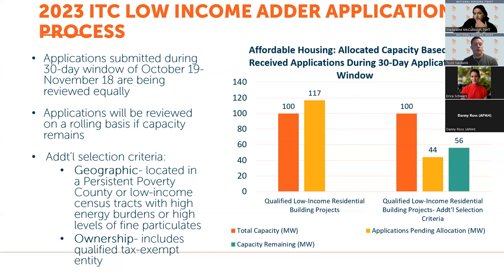The additional selection criteria Treasury established is both geographic and ownership-based. For geographic criteria, the facility must be located in a persistent poverty county or a low-income census tract with high energy burden or high levels of fine particulates. For ownership, Treasury is prioritizing facilities owned by qualified tax-exempt entities as well as several other ownership categories. So even though the initial 30-day window has closed, for the category prioritizing additional selection criteria, there is still remaining capacity and Treasury will continue considering applications for the low-income bonus tax credit.